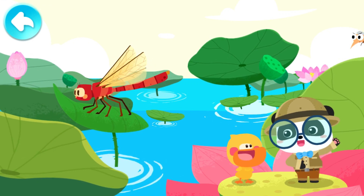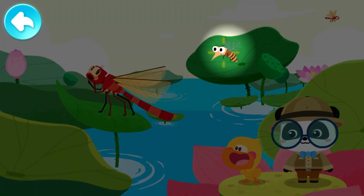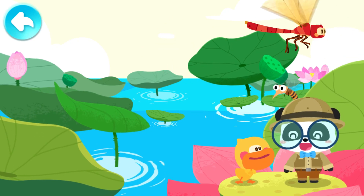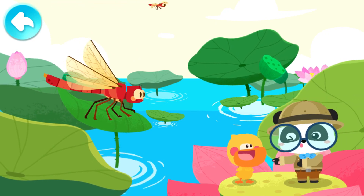A dragonfly is an insect with the most Amatidia. With many Amatidia, a dragonfly has nearly 360-degree vision. Just now the dragonfly made a sudden turn and caught the mosquito! It flies so fast!